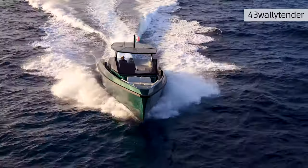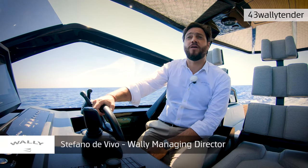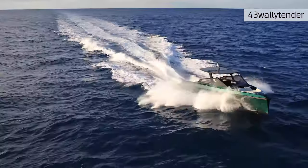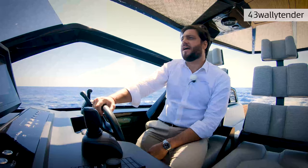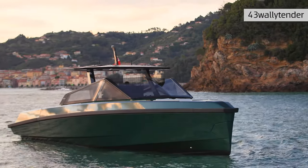The 43 Wally Tender is the latest born in the Wally Tender range. Last year we launched the 48 Wally Tender and the 48X Wally Tender — the X version is the one with the outboards. Today we're on board the 43 Wally Tender; it's got two stern drives, and later this year we're going to launch, just like its bigger sister, the Wally Tender 43X.